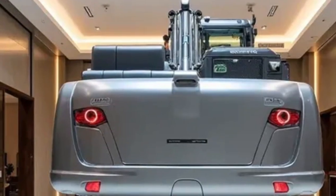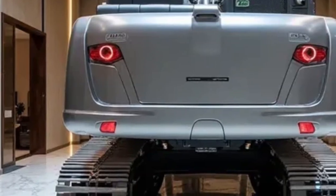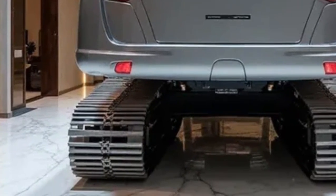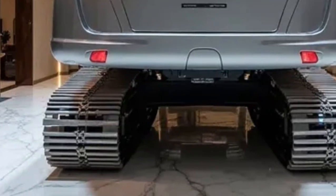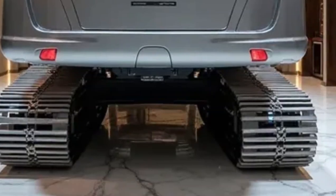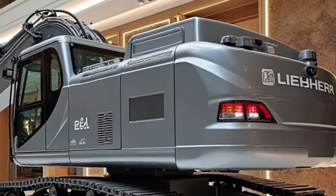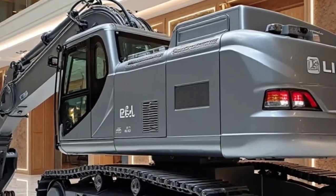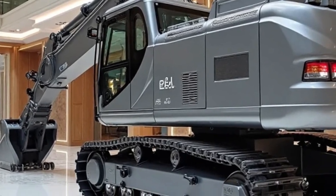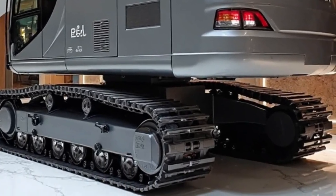That's all for today's deep dive into the Liebherr Re25M Latronic Railroad 2026. What do you think about this futuristic machine? Could it revolutionize rail projects around the world? Let us know your thoughts in the comments section below — we'd love to hear from you. Thanks for watching Daily Drives, your number one source for the latest and greatest in futuristic vehicles and machines. Don't forget to like this video, share it with your friends, and subscribe if you haven't already. We'll be back soon with another exciting machine that's shaping the future. Until then, keep exploring, keep dreaming, and keep driving forward with us.